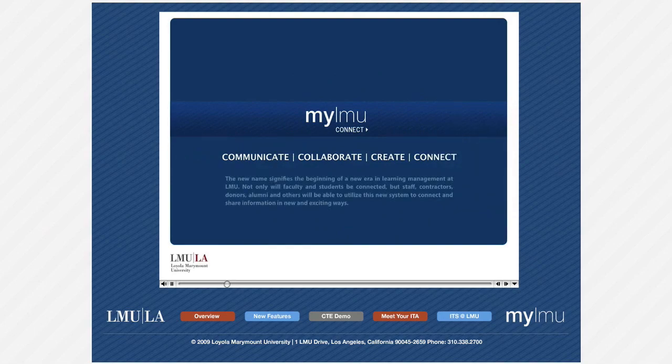The new name signifies the beginning of a new era in learning management at LMU. Not only will faculty and students be connected, but staff, contractors, donors, alumni and others will be able to utilize this new system to connect and share information in new and exciting ways.